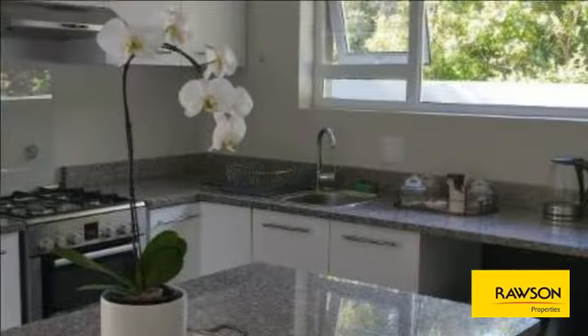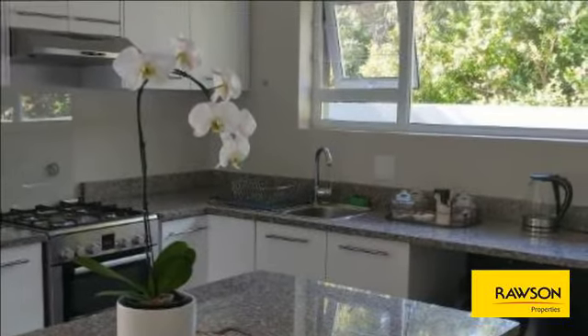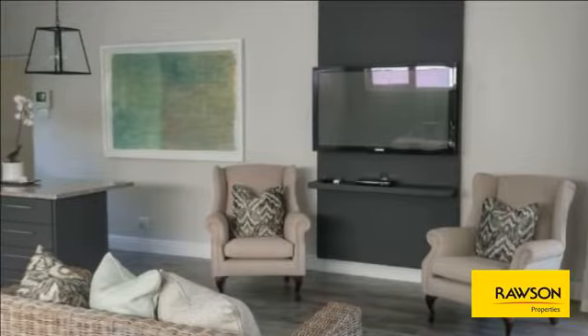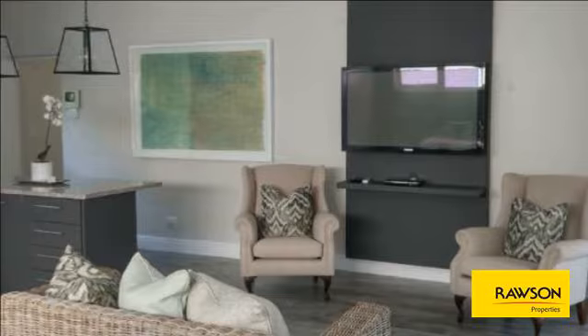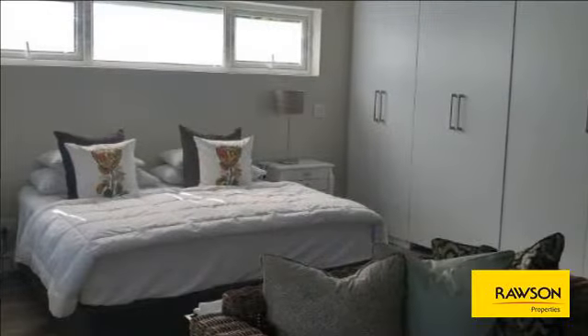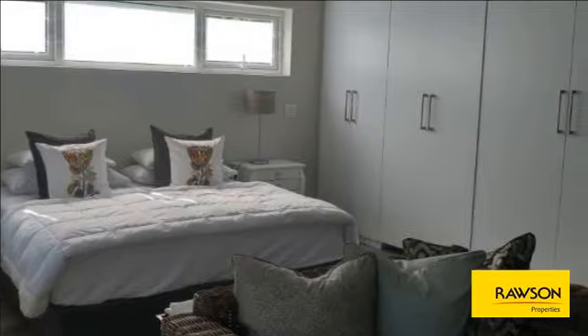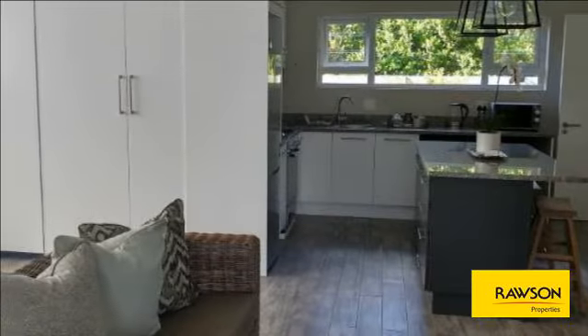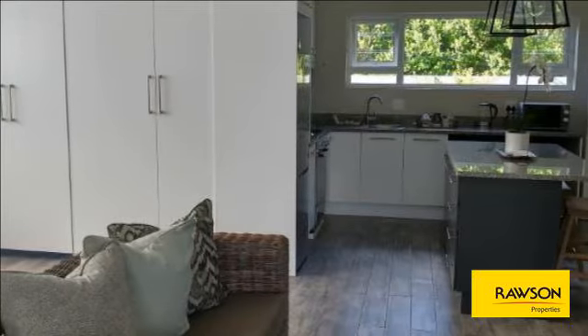There is the option for it to be a one-bedroom cottage at an increased rental, if one so desires. The ideal tenant would be a professional person who needs space, tranquility, and very special surroundings to unwind in. Great security, a lock-up garage, Wi-Fi, limited DSTV bouquet, electricity and water are all included in the rental.